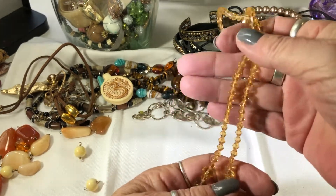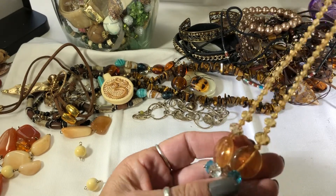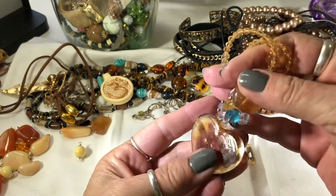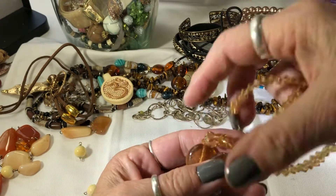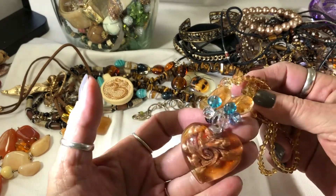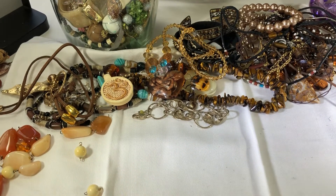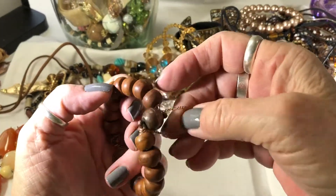Looks like vintage crystals here, but I can't verify that. Real lovely Czech beads and crystals - that's nice. Definitely needs a washing. I don't normally like these - I know there are people out there that do, but I find them to be kind of heavy, so I'm not a fan.